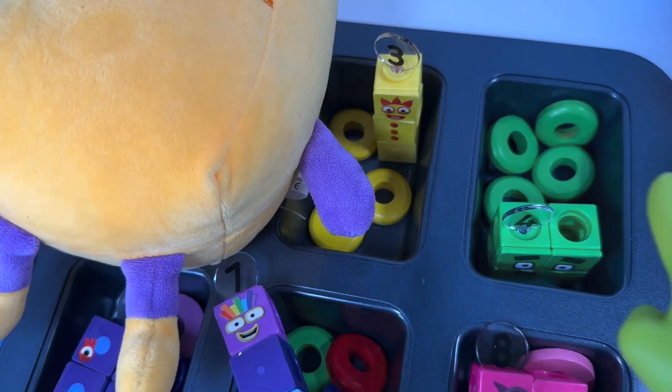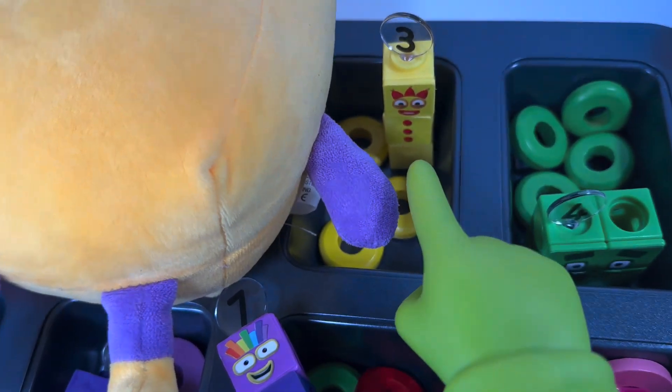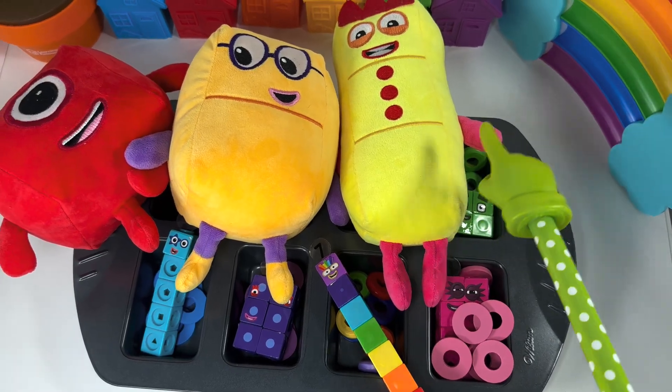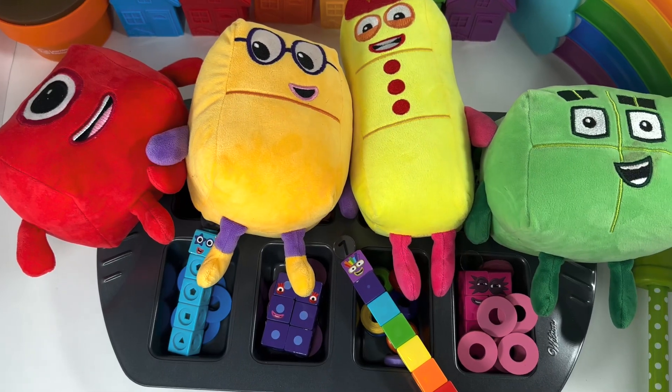What are the magic words? Abracadabra! Whoa — more, more, more! Abracadabra! Amazing!